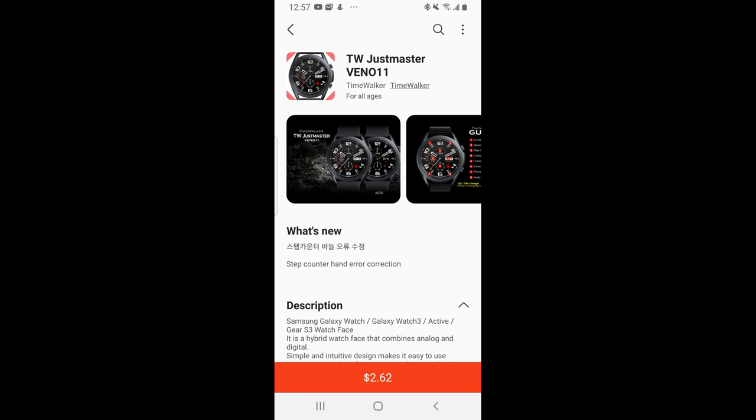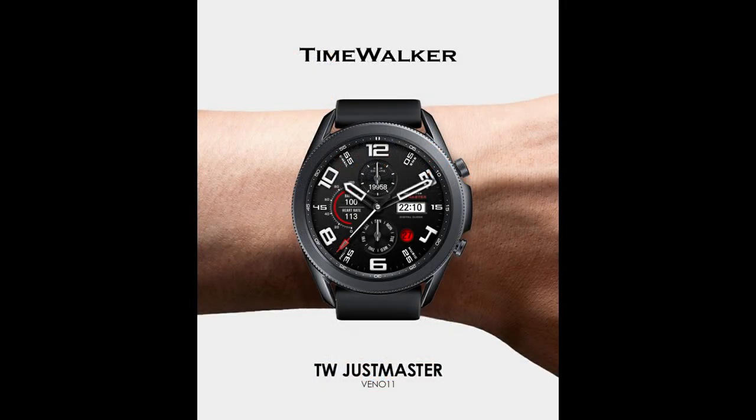Hey everyone, welcome back to Jibber Jab Reviews and thanks for joining me for not only another watch face review, but another coupon giveaway. For today's show I have a very bold hybrid watch face to share with you.